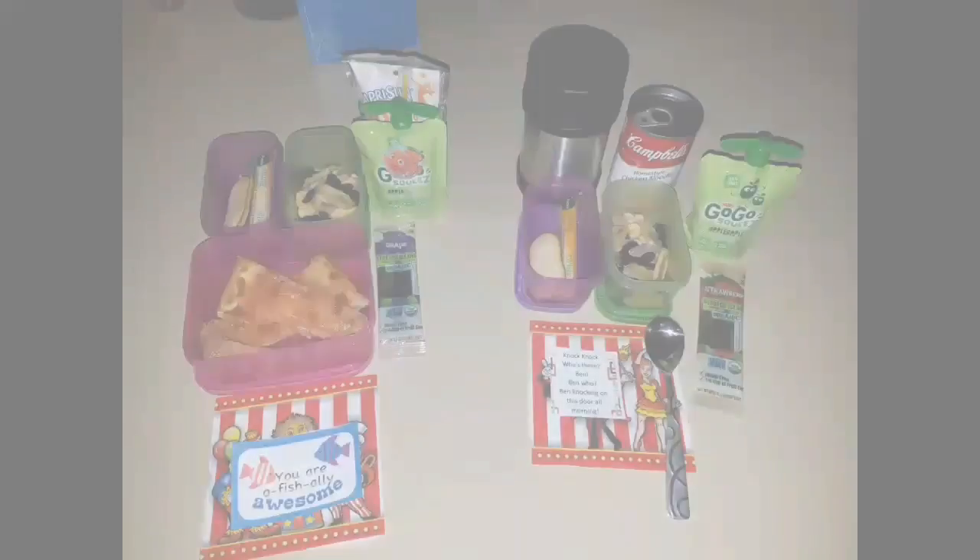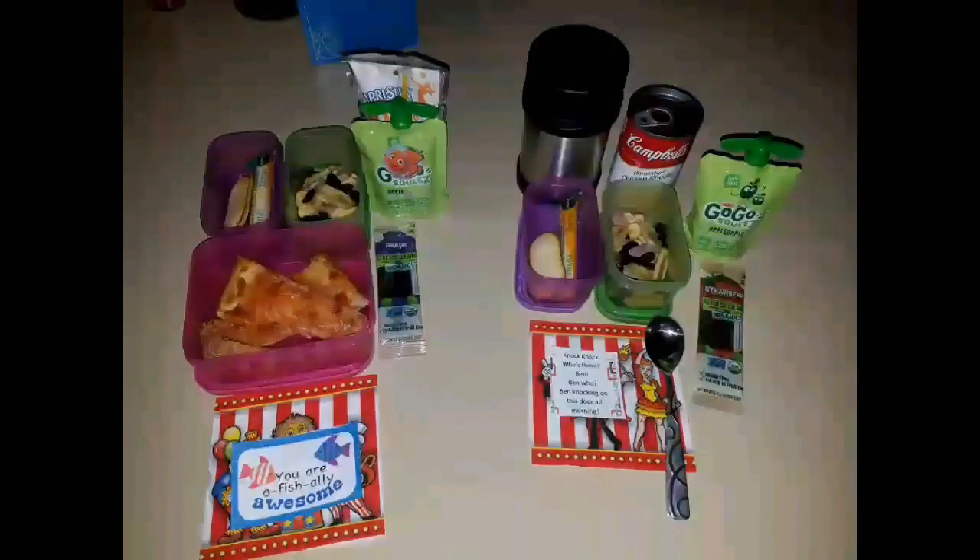Tuesday's lunch: Allison is getting soup, chex mix, applesauce, a fruit bar, and cheese. Sophia is getting pizza.